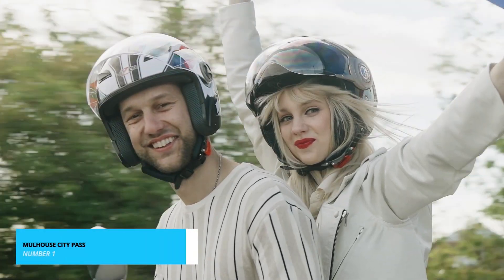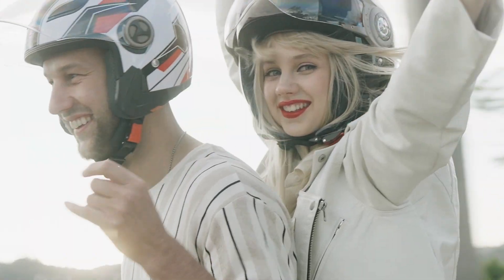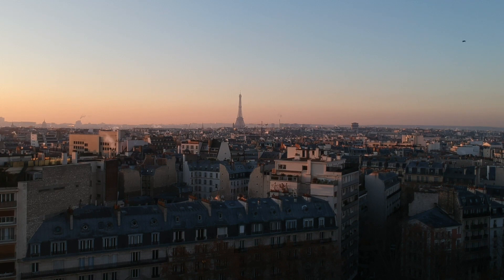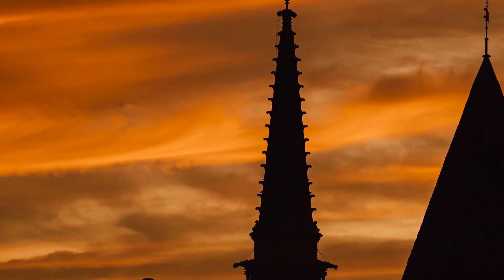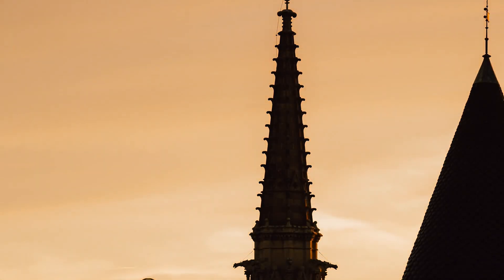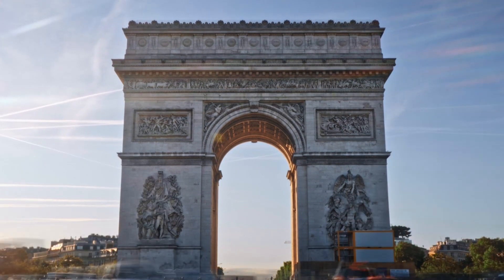Before we unveil our number 1 pick, here's an exclusive tip. If you're planning a visit to Mulhouse, don't miss out on the Mulhouse City Pass — this is our top activity for a reason. With the City Pass, you'll unlock exclusive access to the best attractions, and you can grab discounted tickets through the link in the description below. These tickets come with no-obligation cancellations, so act fast because these tours often get fully booked. You don't want to miss the incredible experiences Mulhouse has to offer!